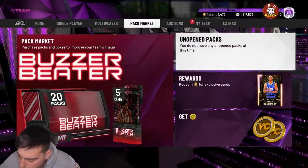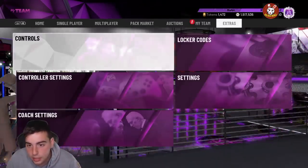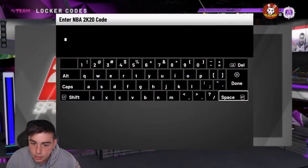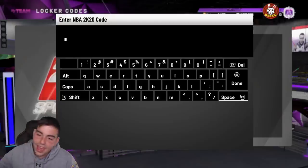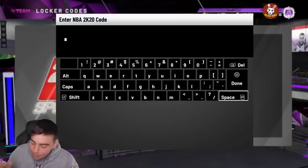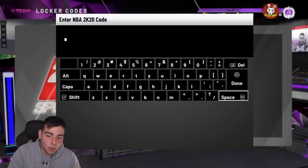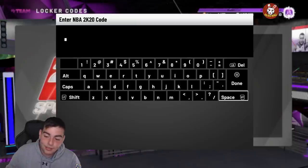The next code is march-consumables-thanks. If you guys did not type it in — it's march, dash, consumables — C-O-N-S-U-M-A-B-L-E-S — dash, thanks. March-consumables-thanks. This one guarantees a contract, but you have a chance of getting diamond consumables.